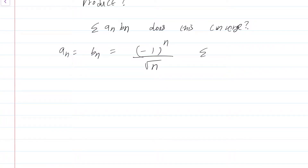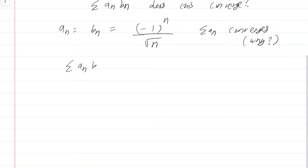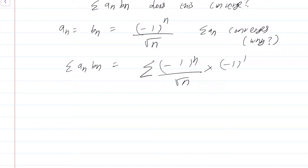Then summation a_n converges — think about why this is the case; in fact we have a precise test that tells you why this converges. However, summation a_n * b_n is nothing but summation of [(-1)^n / √n] * [(-1)^n / √n], which is just summation 1/n, which diverges. So it is not always the case that the naive product summation a_n * b_n converges.